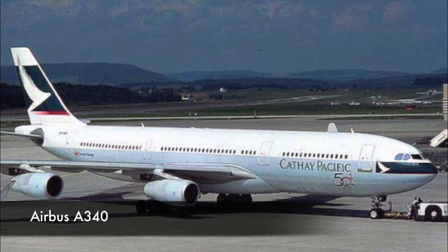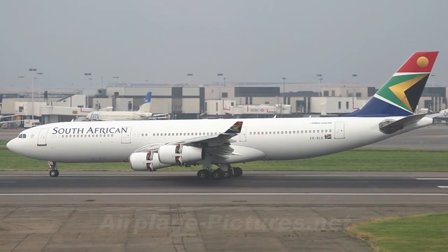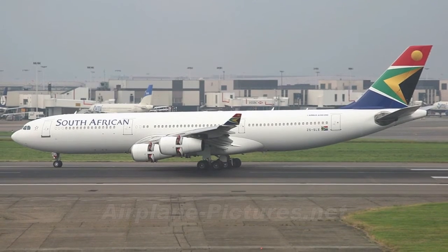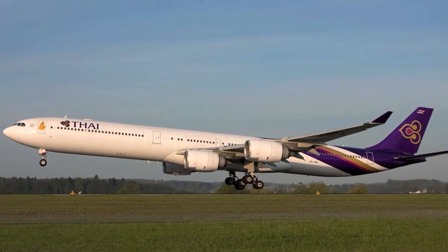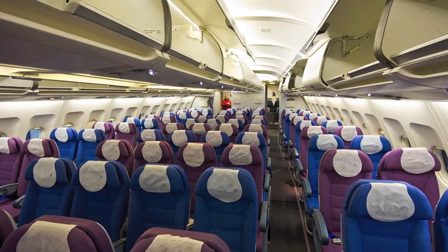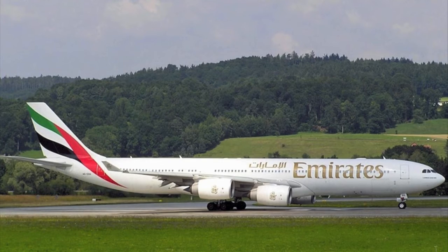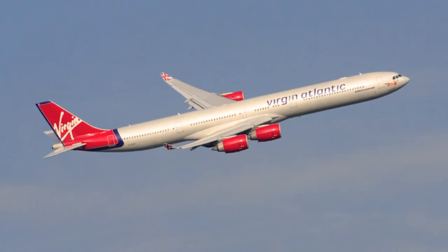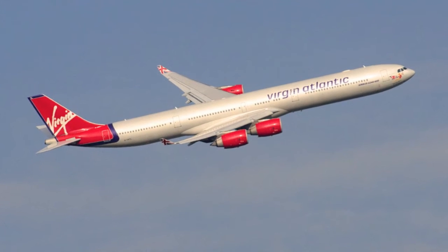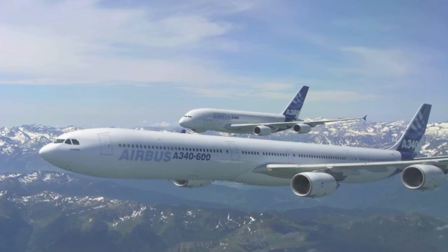The A340 is very similar to the A330, but it has 4 engines instead of 2, which means it can be used for longer flight paths. It seats between 240 and 359 passengers depending on the model, with a 2-4-2 formation. Its max cruising speed is 914 kilometres an hour and has a wingspan of 60.3 metres, length of 59.39 metres, and height of 16.74 metres.